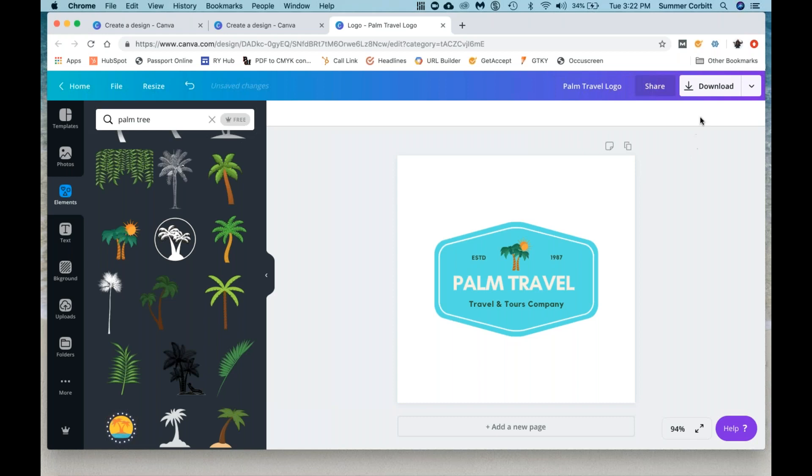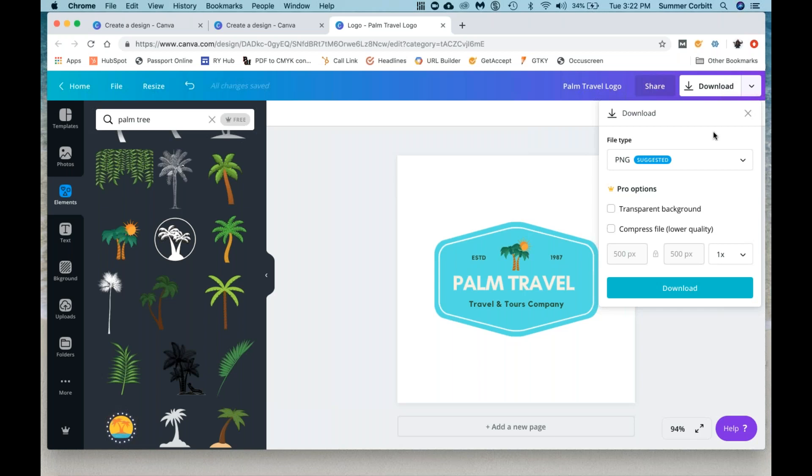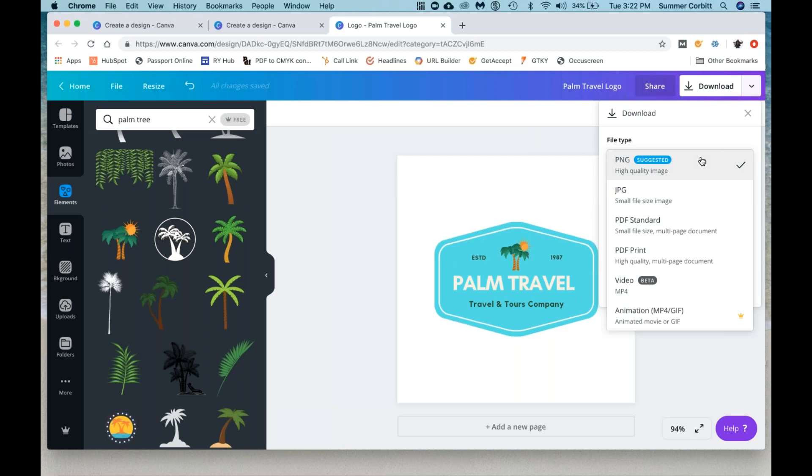You can hit the download button and it gives you different file types. PNG is just an image type — that's the one suggested. JPEG is a smaller, easier-to-send format, but really there's not any reason with these file sizes that you need a JPEG. You can just do a PNG.